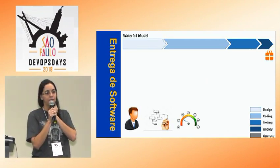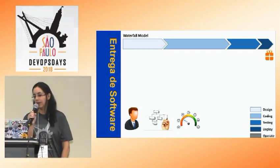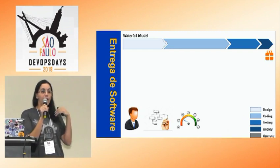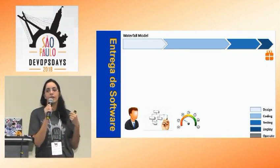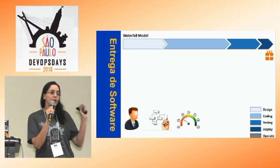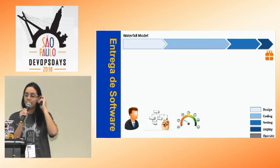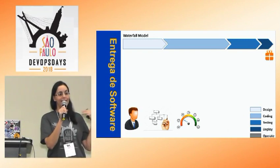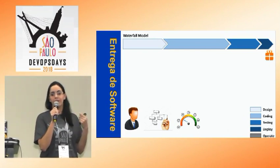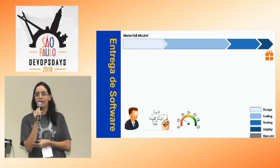Quando a gente fala de entrega de software, o método mais tradicional e mais conhecido é o waterfall. Nesse modelo, a gente tem o cliente com baixa interação com a equipe de projeto. Muitas vezes ele participa apenas no começo, onde é definido o escopo, e essa interação é com algumas pessoas, não com a equipe toda. A pessoa que troca informação com o cliente fica responsável por passar a necessidade para a equipe que vai desenvolver.